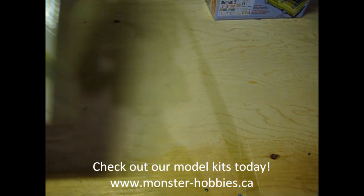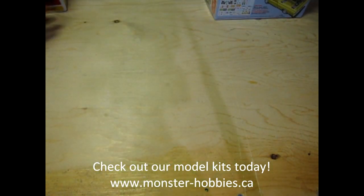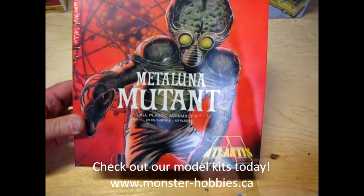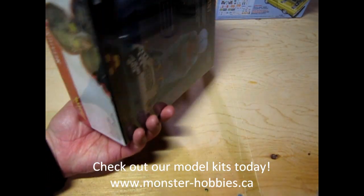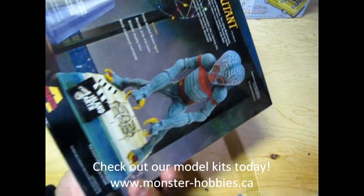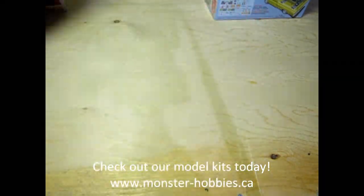We also have a Wyatt Earp, which is a restock thanks to one of my friends. For new kits, we have the Metaluna Mutant from — okay, what was that movie? This Island Earth, that's what it was. So there it is in all its glory — check it out online.